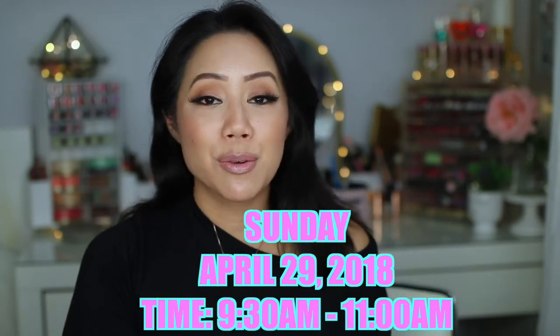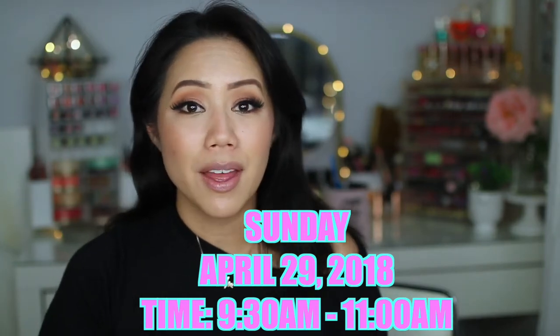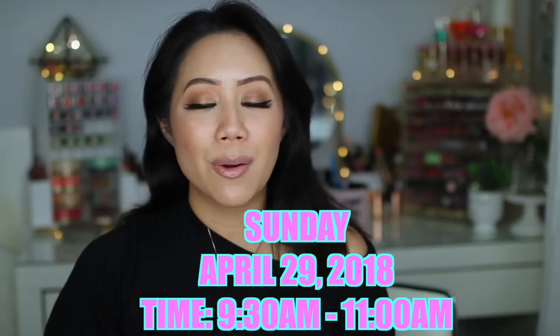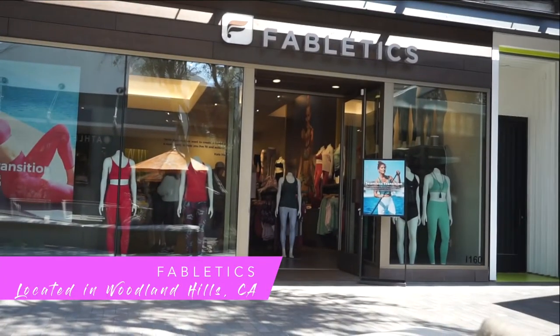Showing you guys my picks try-on style. Before we jump into that, I'm inviting you guys — if you're available on Sunday, April 29, 2018, between 9:30 a.m. and 11 a.m. — please come hang out with me for a few hours. Have some light bites, some refreshments, as well as a little bit of mimosa at the beautiful Fabletics store located at the Village in Woodland Hills, California.